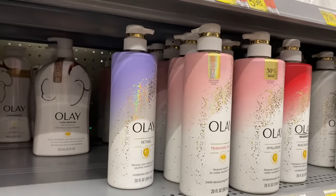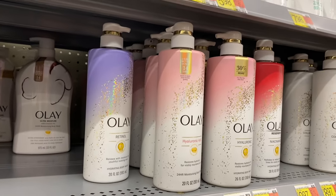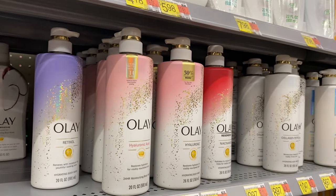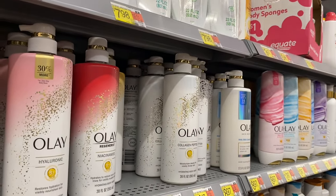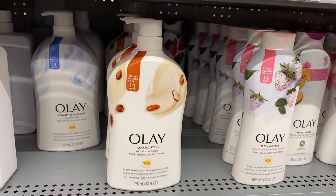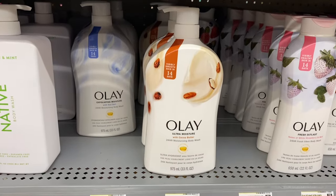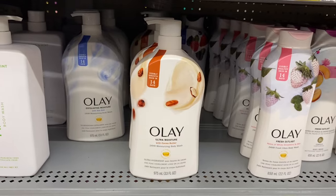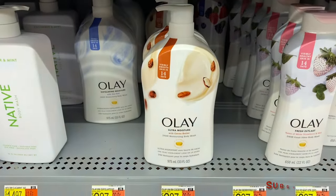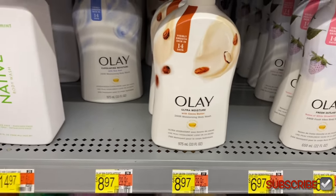No way — this Olay renews with moisture for youthful looking skin and has hyaluronic acid, niacinamide, and collagen peptide. These have ingredients for your skin to make it look better, kind of like how I use retinol and stuff on my face. I didn't know you could get retinol in a body wash — that's cool!